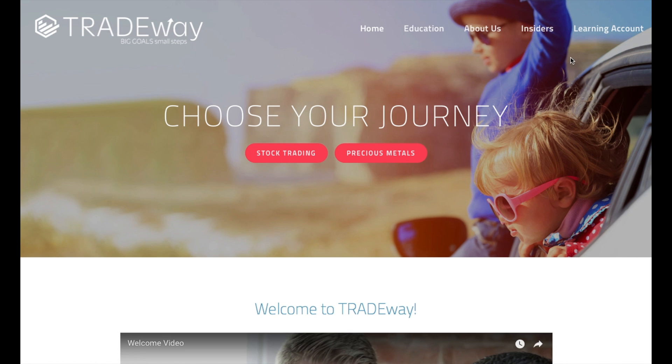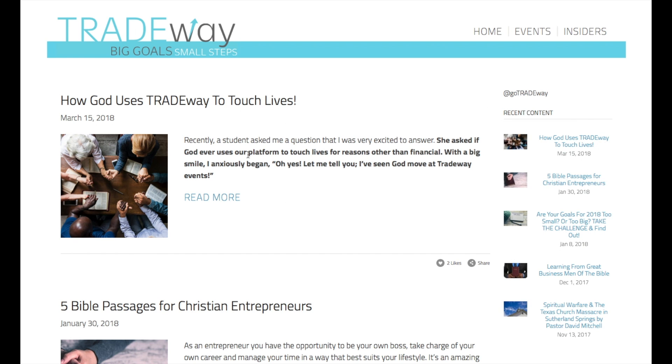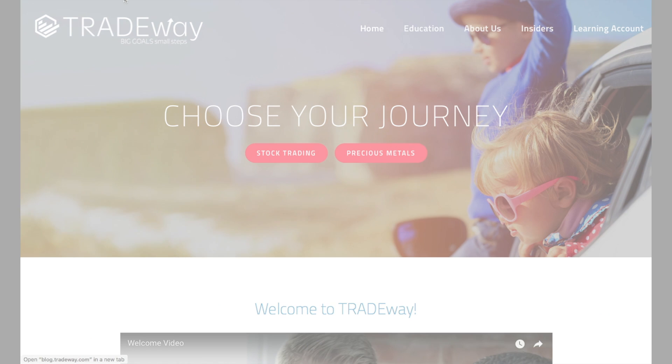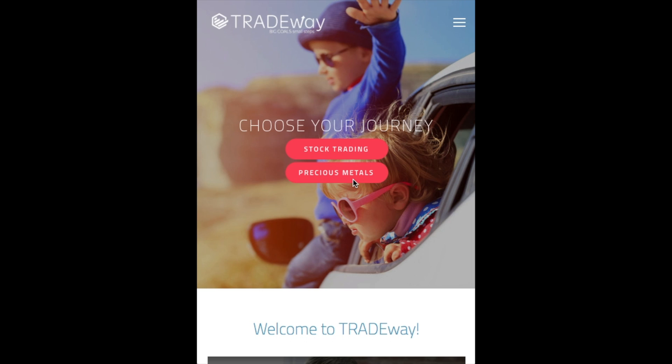You'll have access to online courses, home study courses, and foundation lessons you've signed up for right here. If you haven't already signed into your Insiders account, you'll have an option to do that here as well. Under the Education tab at the top, you'll see options to learn more about online courses, live events, free educational videos, and free eBooks. Under About Us you can learn about the company, the team, and access the Tradeway blog, which has a lot of very informative content I strongly recommend you check out.